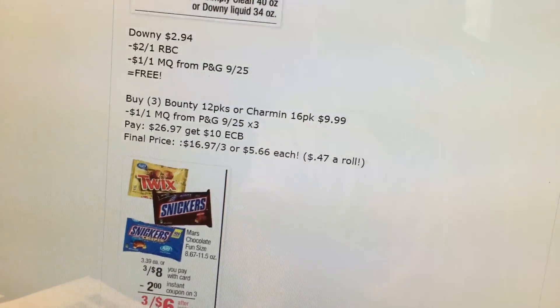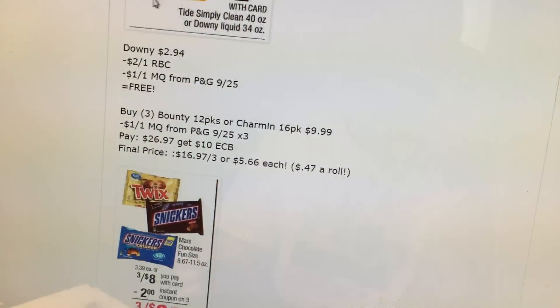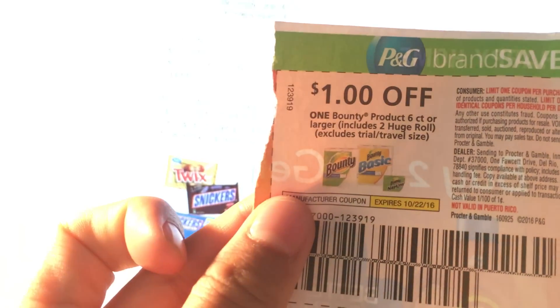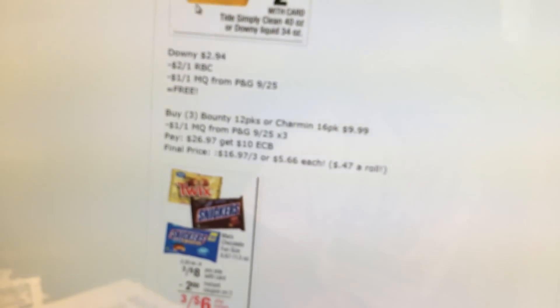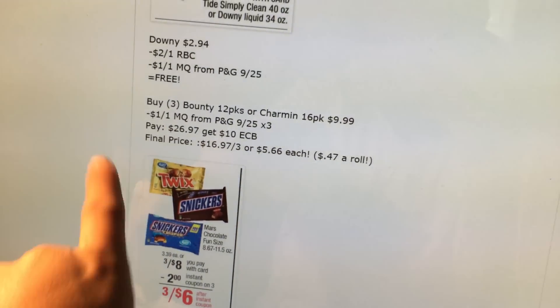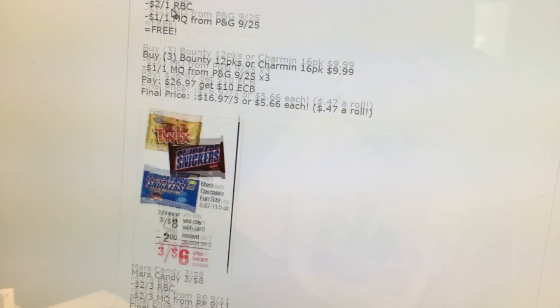The Bounty 12 packs and the Charmin are $9.99 a piece. It's spend $30, get $10. One scenario could be to buy three of them, use three $1 off coupons — you'll pay $26.96 and you'll get a $10 extra buck. And again, that's a typo — I apologize, I was typing this quickly — that's $5.66 each, or $0.47 a roll.